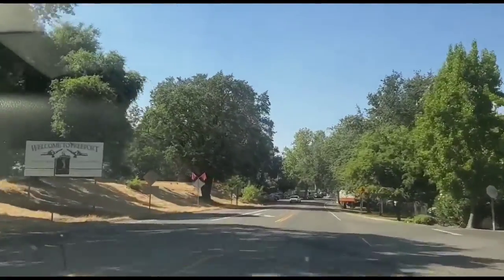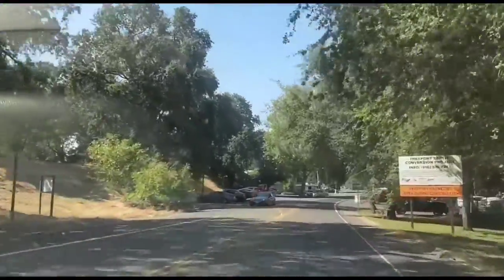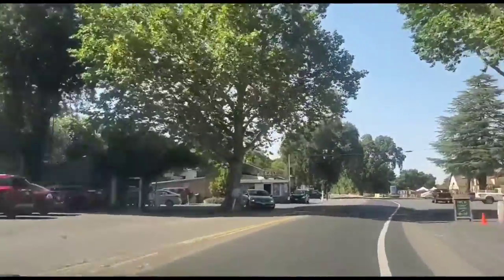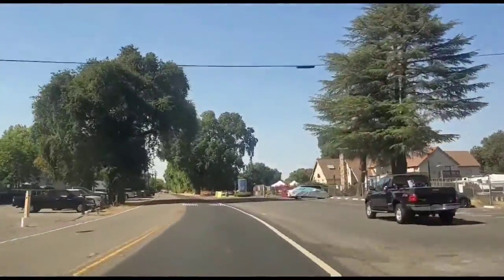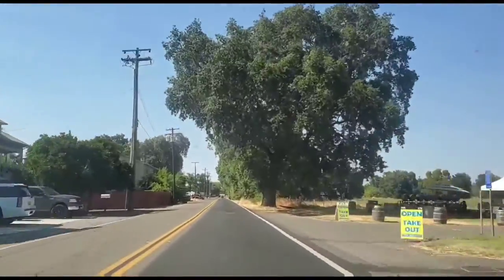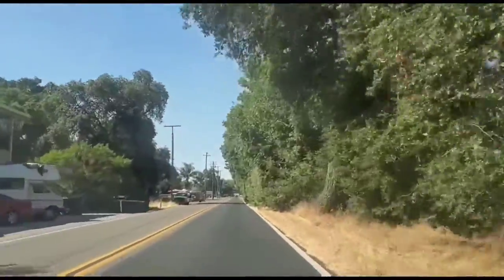On my right-hand side you will notice there is a golf course. Soon my video will be ending and it will be time to say bye.